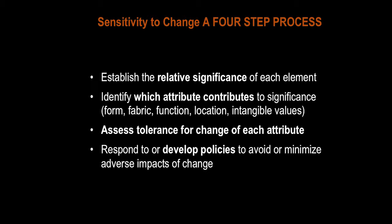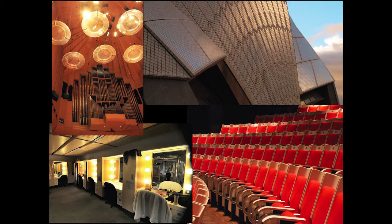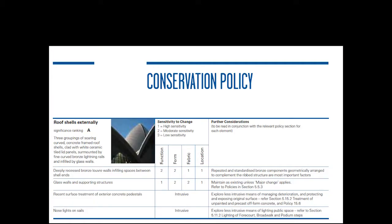We try to establish the relative significance of every element — whether it's the floor, the sail, the handrail. We identify which attribute contributes to that significance: is it its form, fabric, function, location, or indeed intangible values? We then assess the tolerance for change, or sensitivity to change — those terms are used somewhat interchangeably — and develop policies relating to those. These have to relate to all the different elements: the chairs, the green room, the sails, the tiles, the pipe organ.